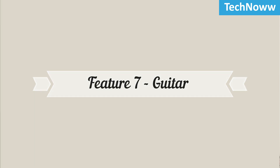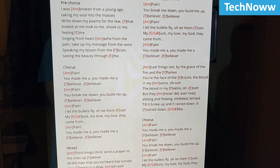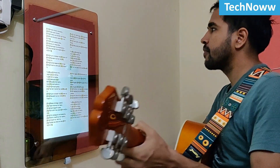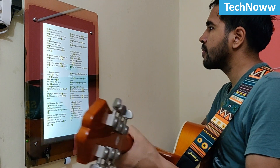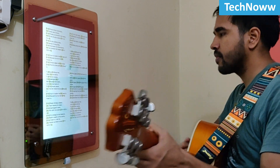Feature 7: Guitar. A very interesting purpose for which I used my Magic Mirror is to display chords along with the lyrics while practicing guitar. This saves the hassle of memorizing the lyrics and chords of a song. It's easy and really fun to play in front of the mirror.